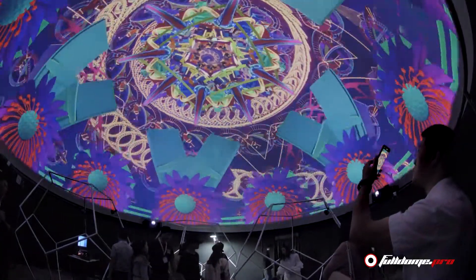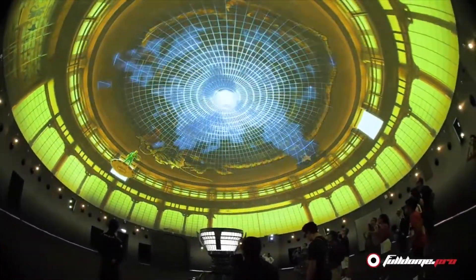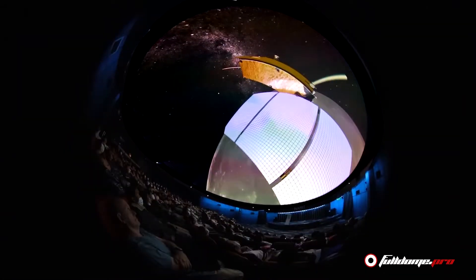Hi everyone! My name is Tatiana. Today we will talk about an essential part of our projection dome – an immersive screen and its types. Every screen type has its technical specifications that perfectly complement different customer requirements. Let's take a closer look at the variety of screens, their differences and how to use each one of them.